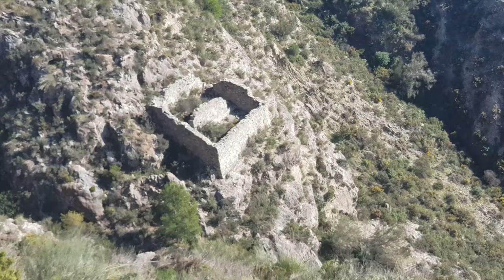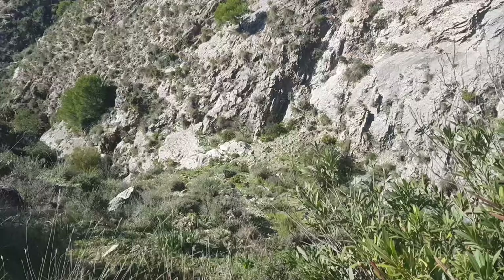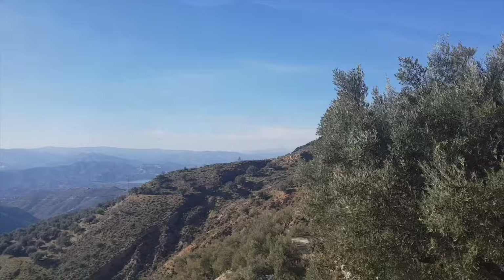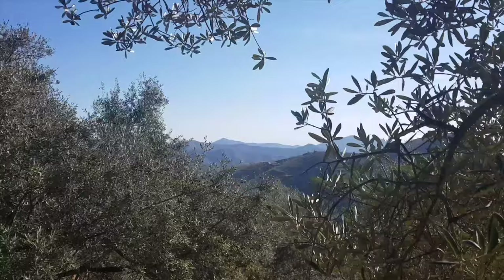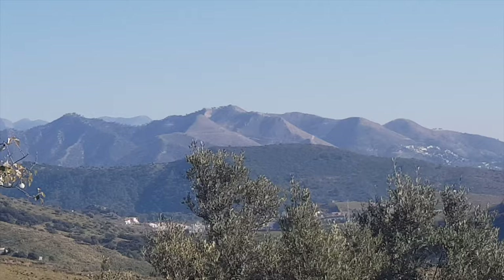You can see more pointless fences separating these properties on the steep rocky mountains that can't really be used for anything. And here in the distance you can see the mountains Sierra Tejeda, where we were hiking to the Pico del Cielo a few days ago, so make sure you check out that vlog.